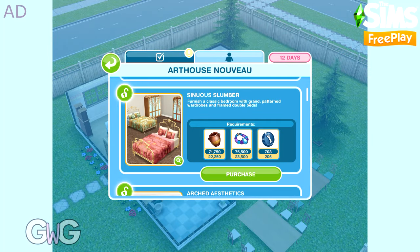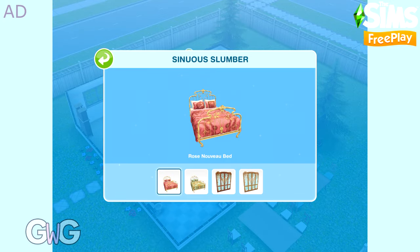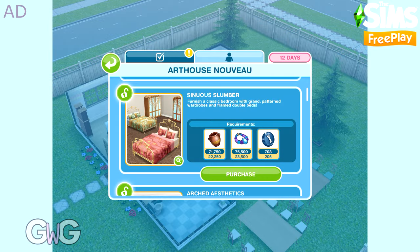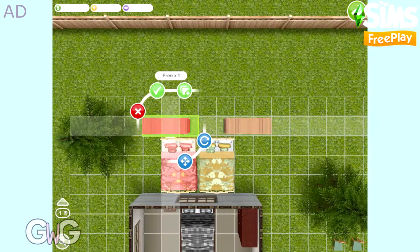The next pack contains the Rose and Honey Nouveau beds, and the following pack contains the Pine and Oak Nouveau wardrobes. They can all be found in the bedroom section.